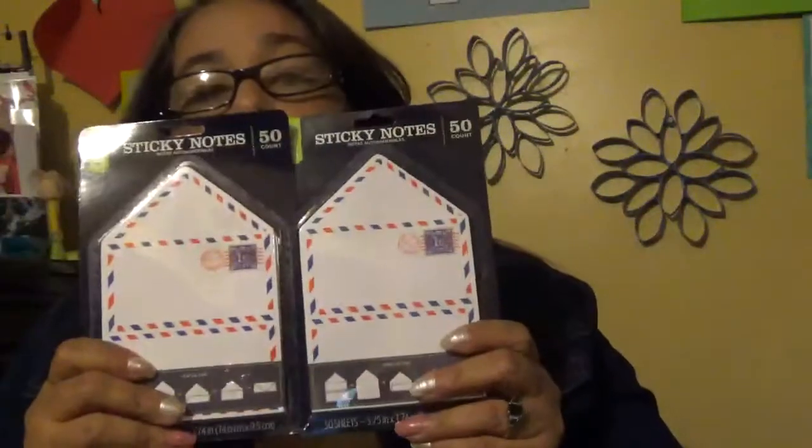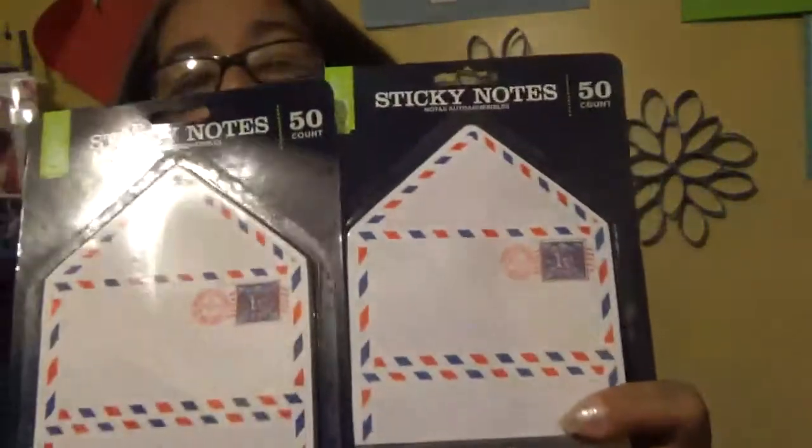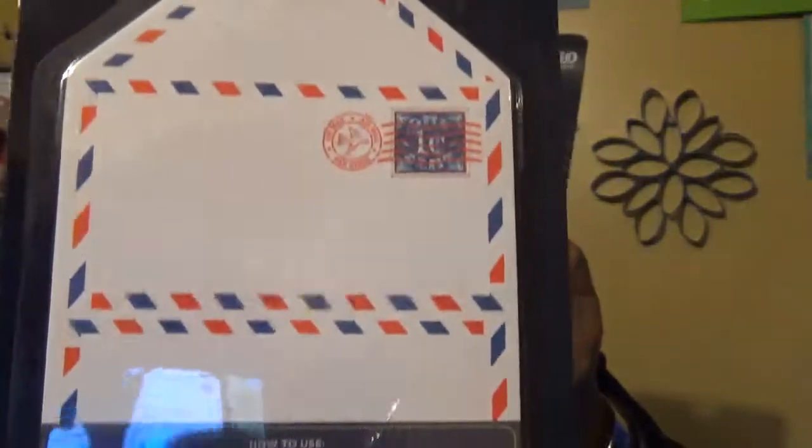I've been getting index cards from like the dollar store and going nuts trying to find them. I didn't even know Walmart sold them, but when I went over there I found them, so I took two packs. They were a dollar-something each — I love them. Look how cute they are — they come 50 in the pack, and I grabbed two, so that was good for me.